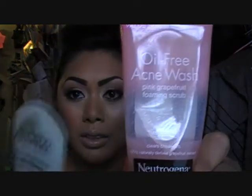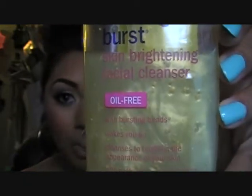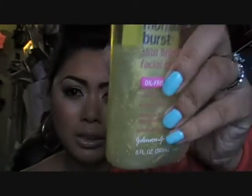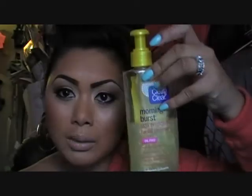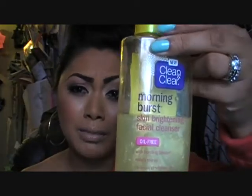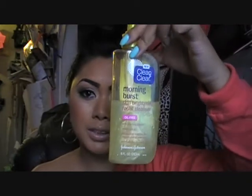On a daily basis I either use the Neutrogena or the Aveeno, and on top of that I use this Clean & Clear Morning Burst Skin Brightener. It's also a facial cleanser and it has caffeine, lemon, and papaya, so it smells really, really good. If you look closely it also has those little miniature bursting beads. This is really cheap — it's like under three bucks, I think it's $2.35 at Walmart.